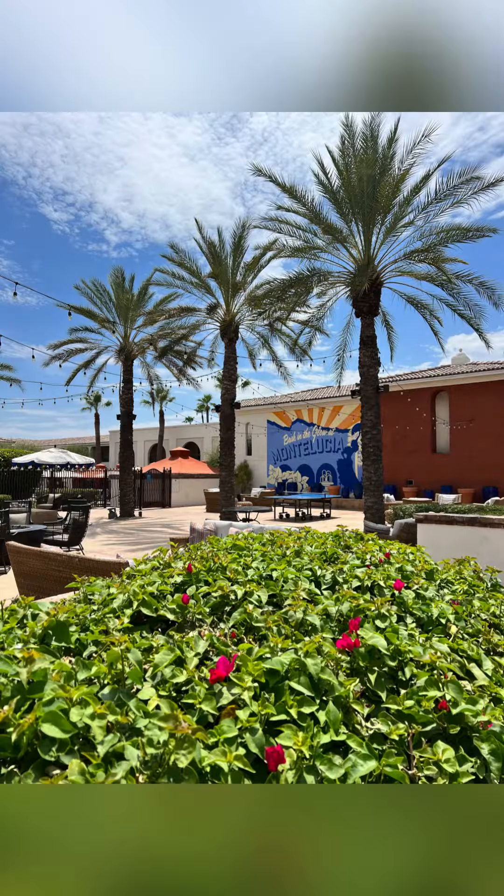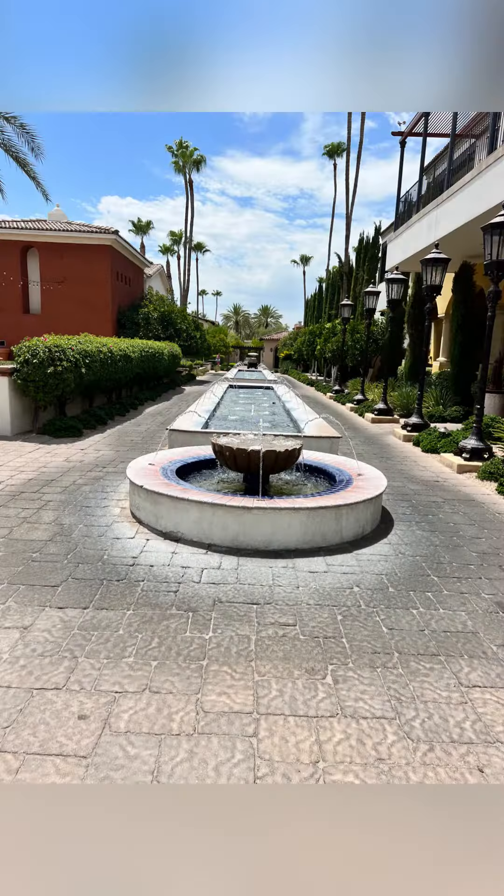I finally took the opportunity to check out the Joya Spa at the Omni Montelucia in Scottsdale, and I have to say it did not disappoint.